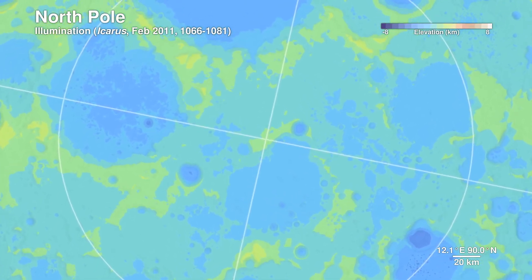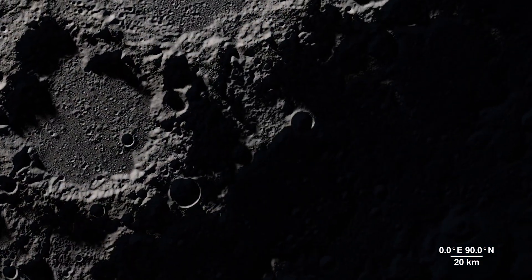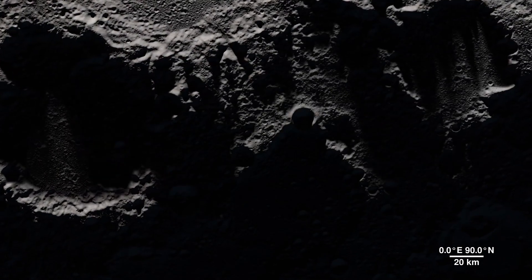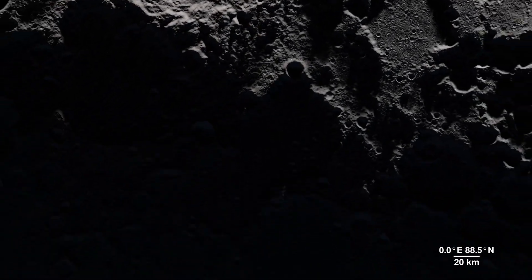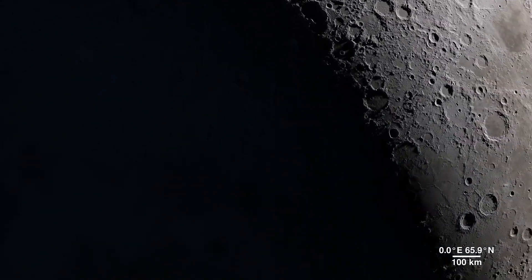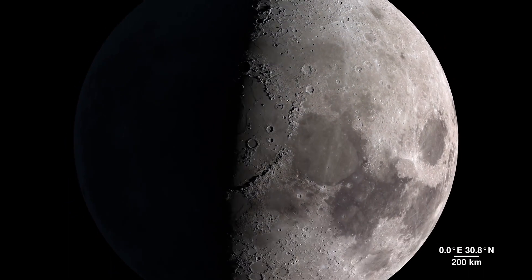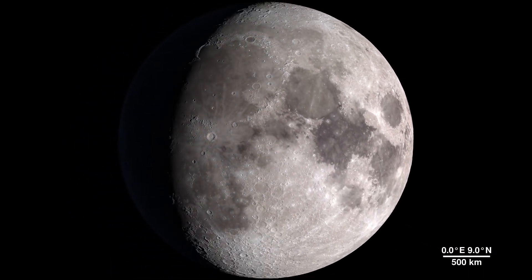The sunlit peaks and crater rims here may be ideal locations for generating solar power for future expeditions to the moon. This updated visualization of the lunar landscape stands as a testament to the functionality and abilities of the Lunar Reconnaissance Orbiter spacecraft, and as the mission continues to gather data, it will provide us with many more opportunities to take a tour of our moon.